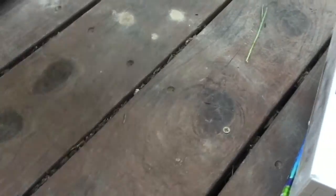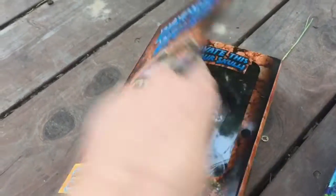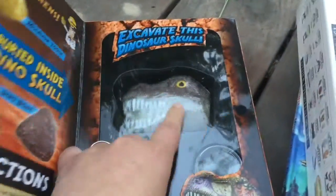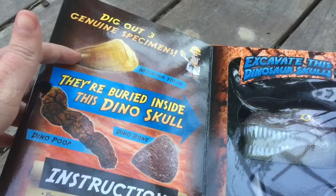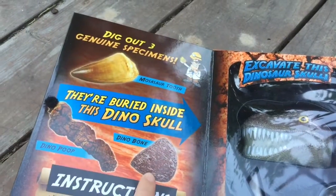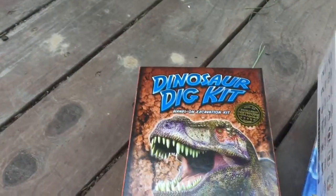We also got this dinosaur dig kit, and this is really fun because this is the thing that you dig them out of. But you're digging an actual dinosaur tooth, an actual dinosaur bone, and an actual dinosaur poop. So that's pretty fun, and I think the boys are going to really like that.